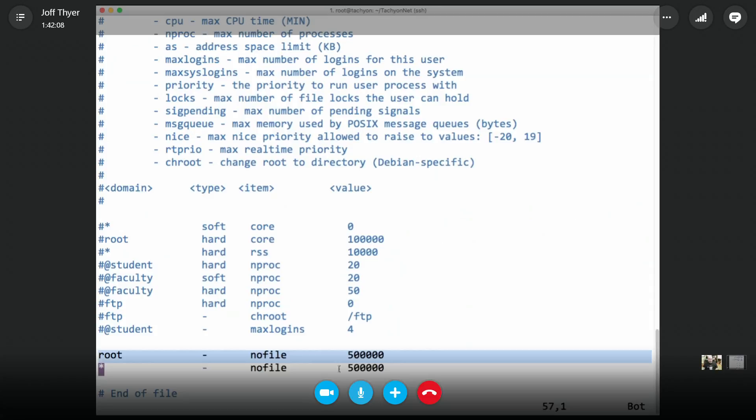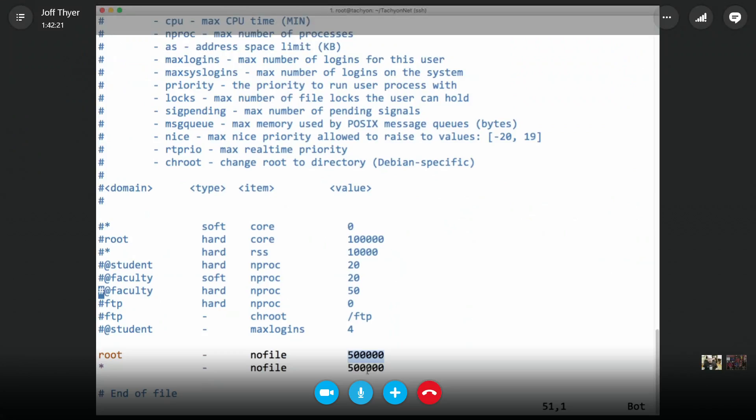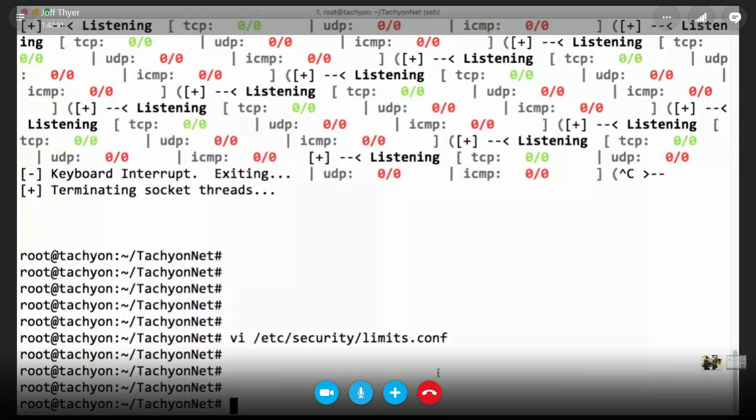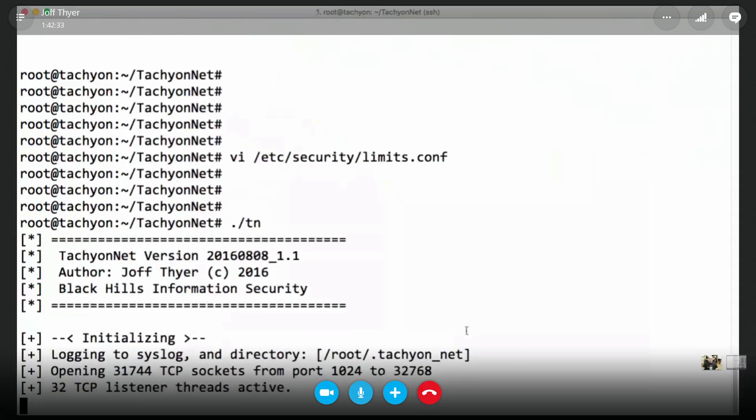That raises the socket limit to 500,000 which is sufficient to support the usage of this thing. Another question: what happens if a port is already open — will it error or just exception and move on? It errors and skips over that port — I'll show the logs in a minute. Running it in the foreground just gives you a little spinny counter with default output.